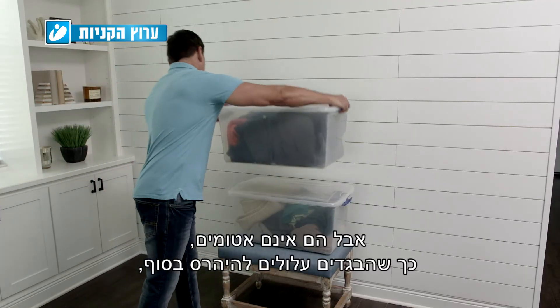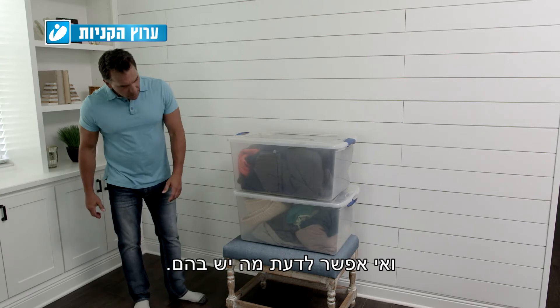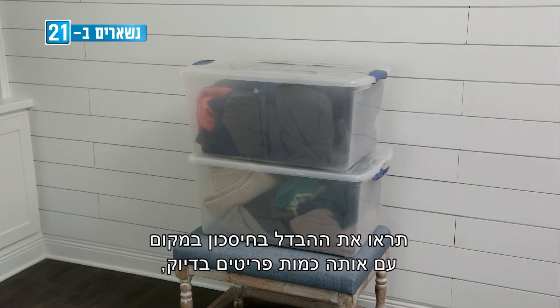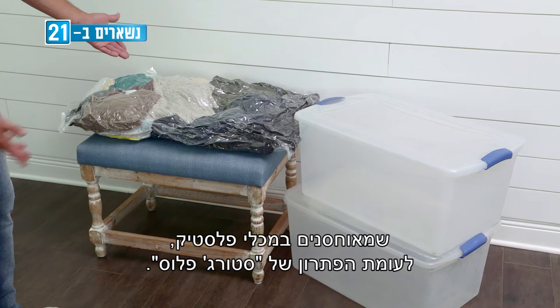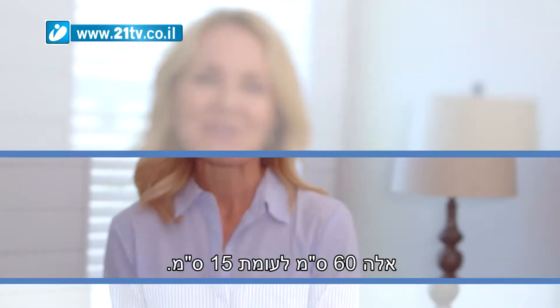Many people use plastic storage containers, but they aren't airtight so your clothes can end up ruined and you don't know what's in them. Those plastic containers take up a lot of space. Look at the difference in space saving with the exact same amount of items — 24 inches in plastic bins compared to just 6 inches with the Storage Plus solution.